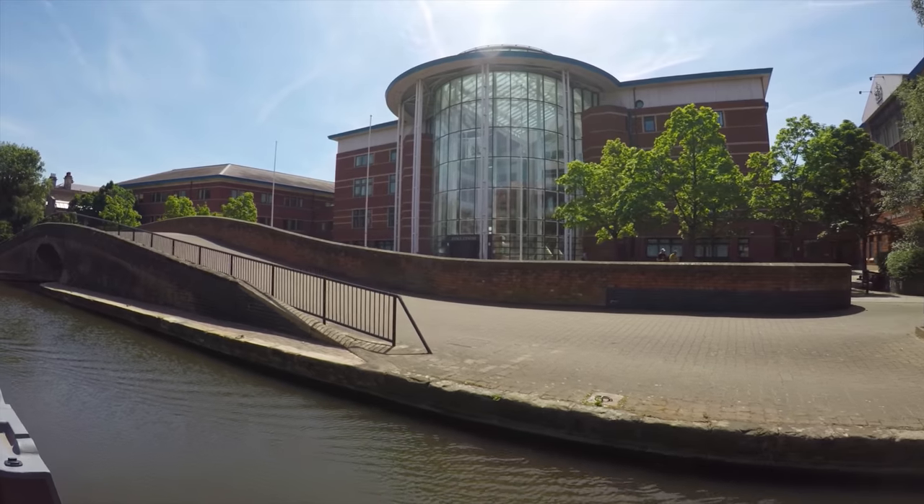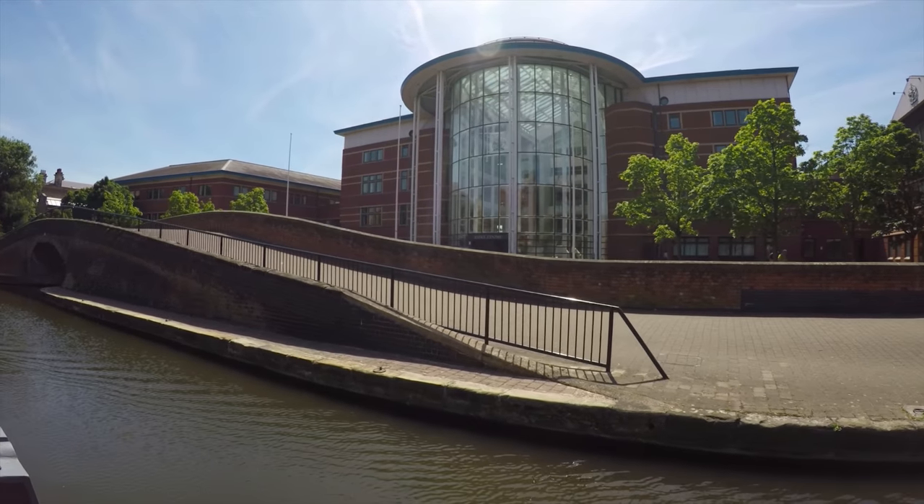Right in the city centre now at Castle Wharf. Just to the side of me is Nottingham Magistrates Court. I know it very well because I've spent many, many an hour stood outside working for BBC News, waiting for the not-so-nice people of society to arrive.